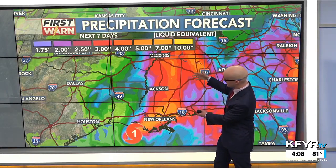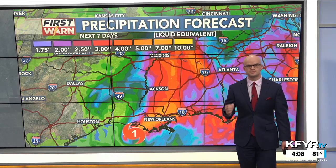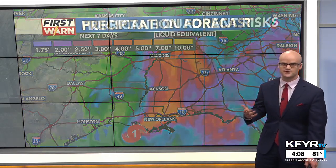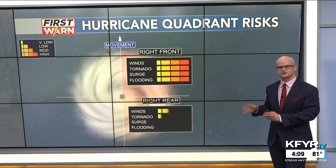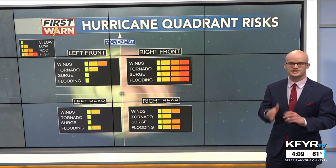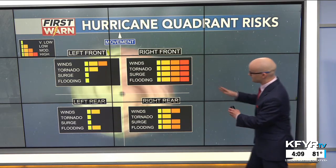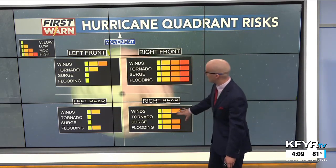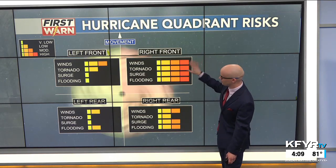This will produce a lot of inland flooding in places like Baton Rouge as well as throughout much of Mississippi and towards Memphis, with five to ten inches of rain coming from the system, most of which will come on the east side of the track of the storm. That's why the exact track of hurricanes is so important — we can break up the motion of the storm and the scale of it into four quadrants.